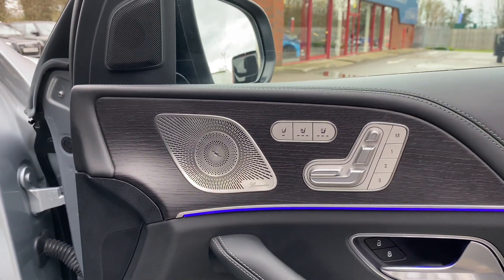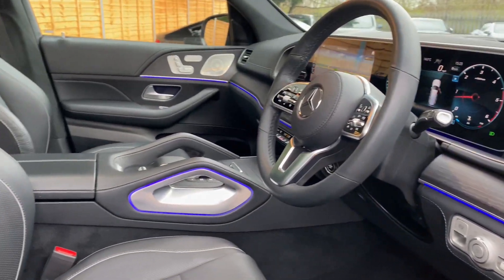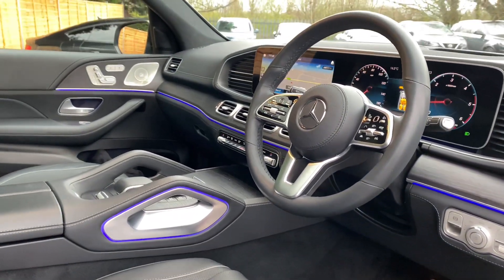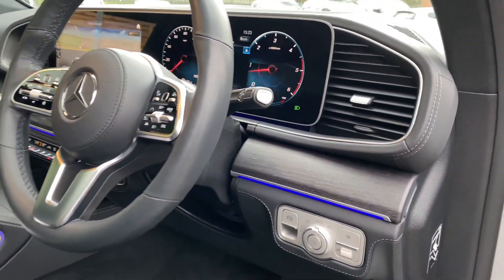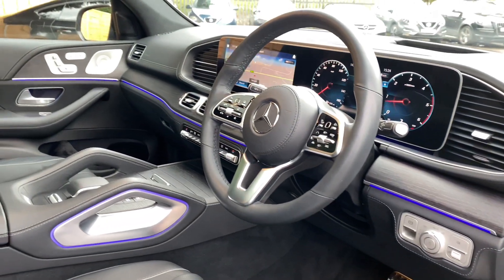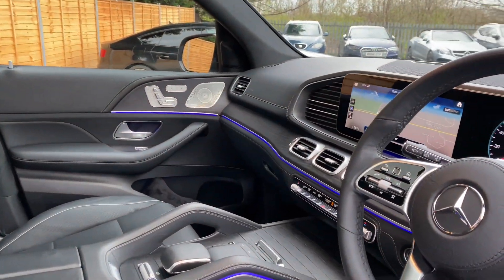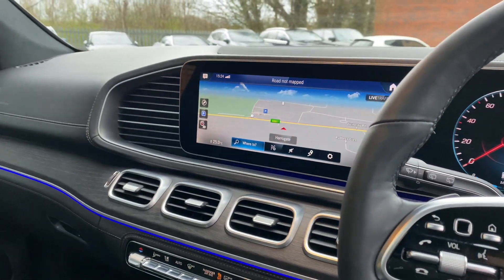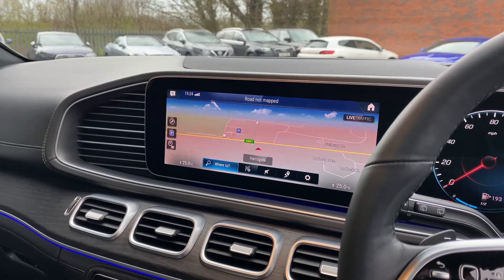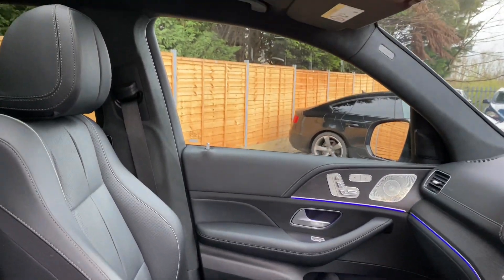You can see the Burmester sound system through the front as well, along with all that ambient lighting which runs across the dashboard. There's the anthracite open-pore oak wood trim throughout — which you'll also notice on the back of the rear seats. Moving in, you get the widescreen displays for your navigation and CarPlay. You do also get the surround view cameras with the park assist function — it's just a lovely place to be.